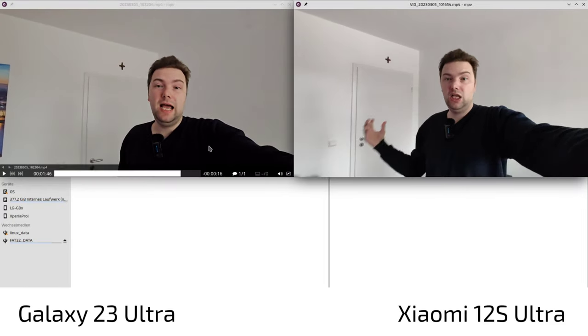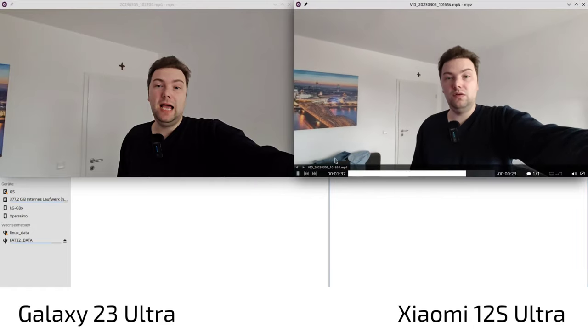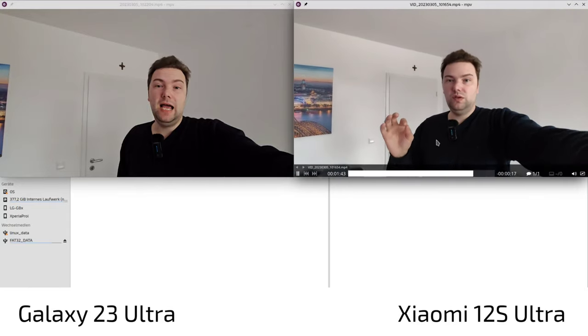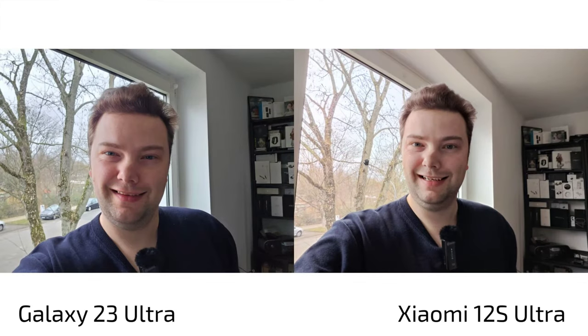One notable thing: Samsung is rendering my dark blue shirt as black, while the 12s Ultra shows the bluish hues clearly — more realistic color reproduction. That wraps up the video analysis.